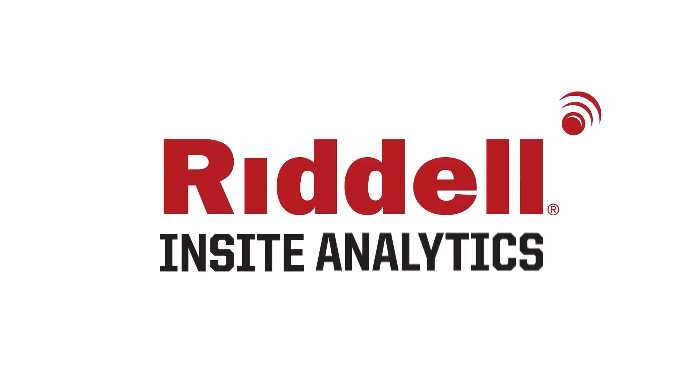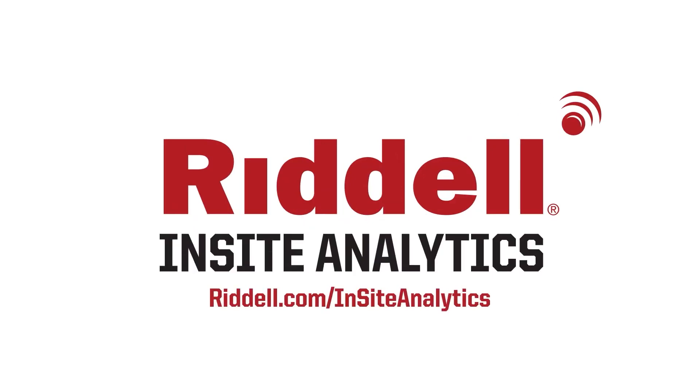For elite impact performance, equip your program with Insight Analytics.